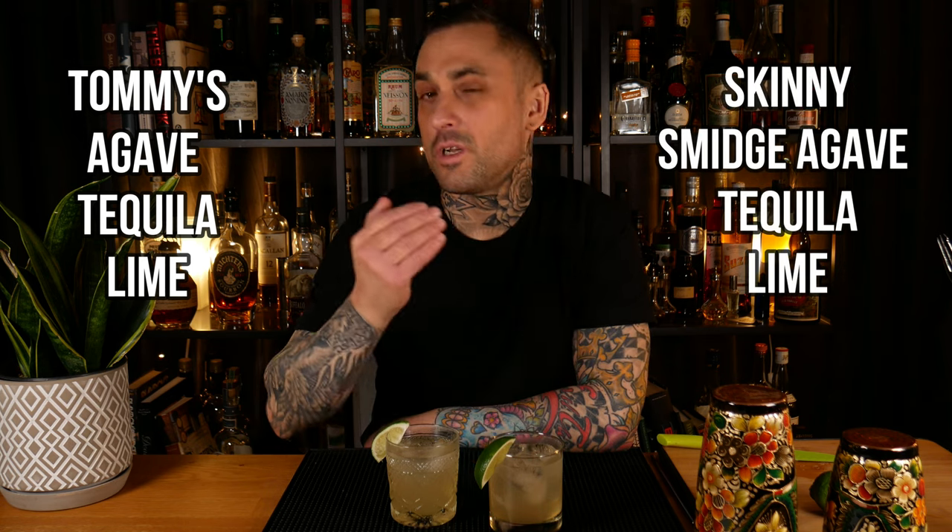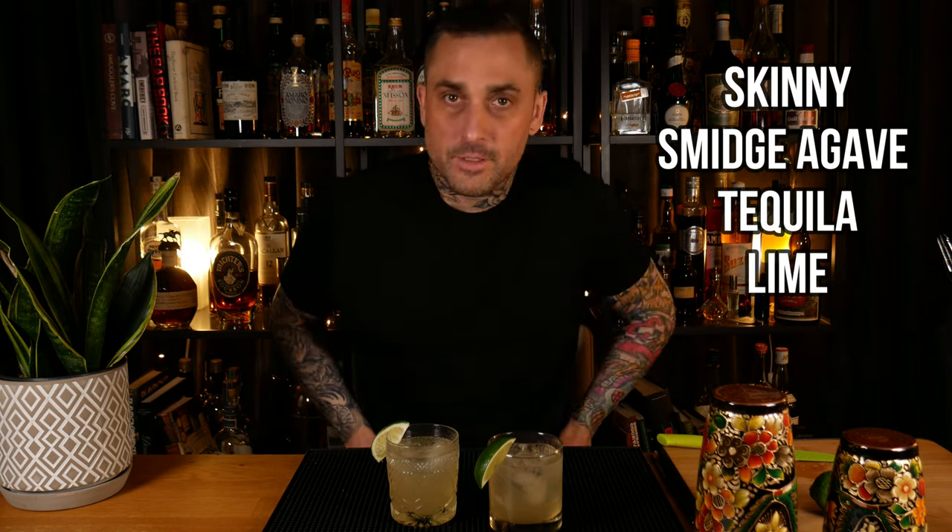Before I show you how to make the spicy margarita, here's a quick recap. Tommy's margarita: agave, tequila, lime — that's it, super easy. And the skinny margarita — this is the reason I didn't make it separately — it's the exact same thing. You just cut down on the agave so you can fit into that dress or because you're on a diet.